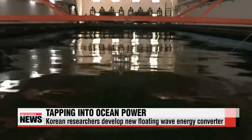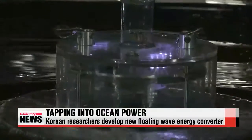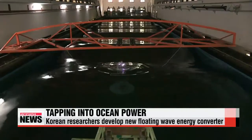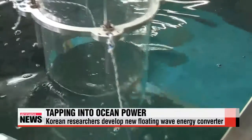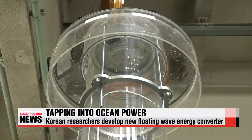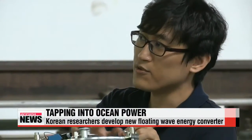Notice the small object floating inside the pool and how it responds to movement in the water. It lights up when it comes into contact with the waves. What you're seeing here is actually the top portion of a new wave energy converter being developed by researchers from Yonsei University.